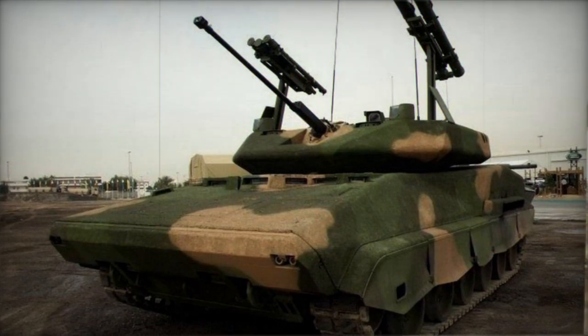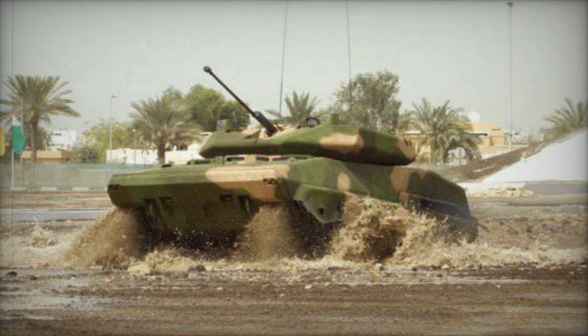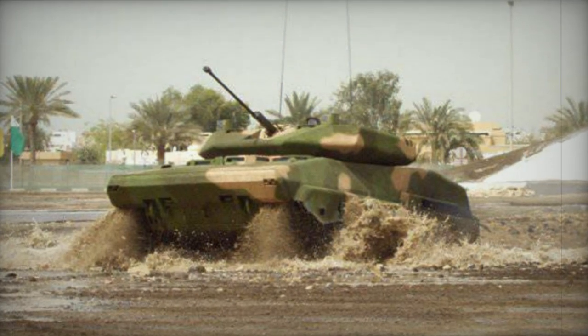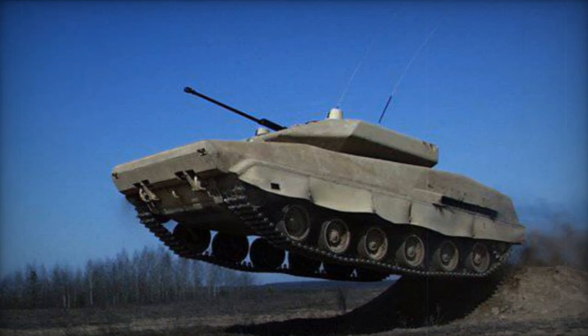The vehicle also carried two Igla SA-18 Grouse anti-aircraft missiles, which could engage helicopters or UAVs. During travel, the missile launchers were stored within the turret, with additional missiles carried inside the hull.